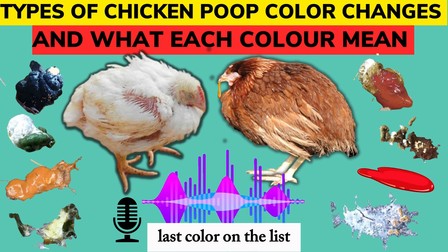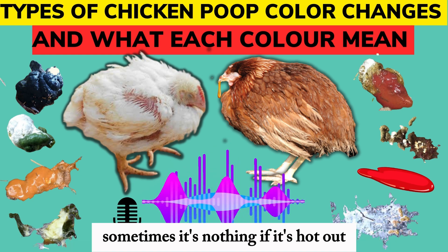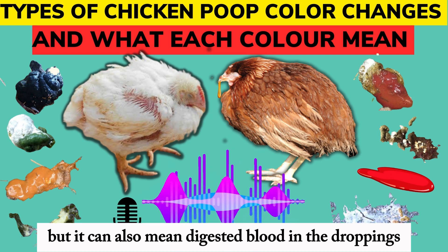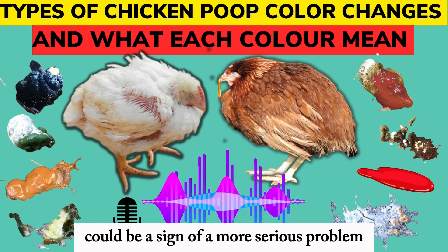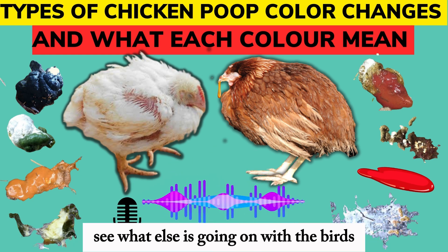Last color on the list — black, or as the research calls it, tarry black. That one can be a bit misleading. Sometimes it's nothing — if it's hot out, they drink more water, and their droppings might look blacker. But it can also mean digested blood in the droppings. That's called melena. Could be a sign of a more serious problem. So black is another one where you really gotta play detective and see what else is going on with the birds.